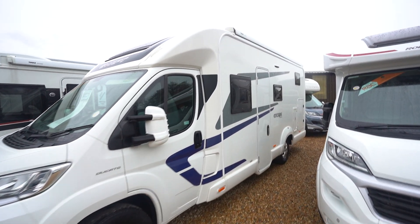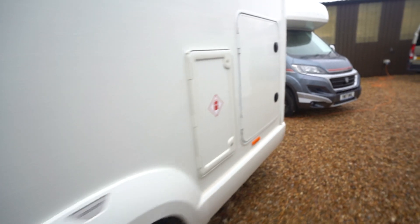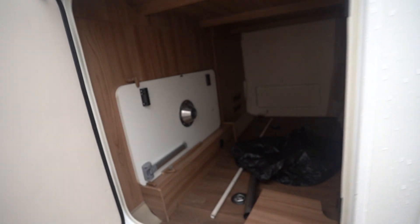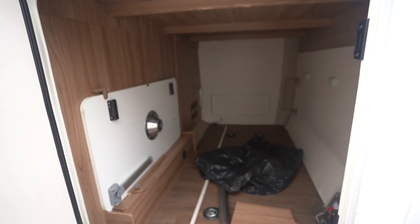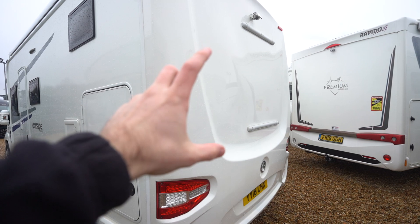On the habitation side you've got a wind-out awning up top, and also a really big garage space. At the back, there's a reverse camera and the mounts ready to go for a cycle rack.